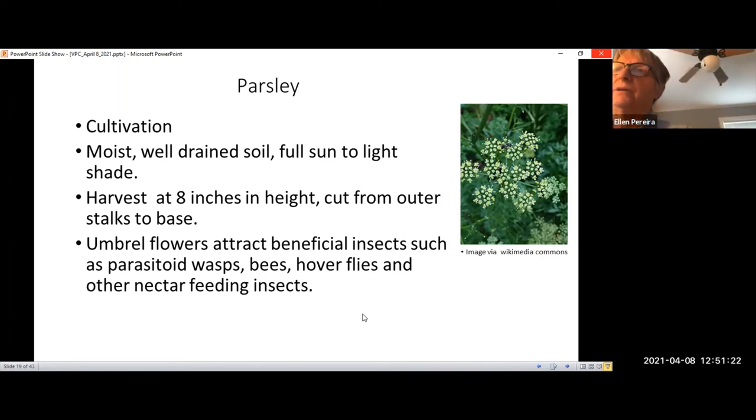Besides culinary usage, parsley attracts beneficial species of wildlife. The flowers attract bees, parasitoid wasps, hoverflies, and other nectar-feeding insects. These insects in turn can help control aphids, thrips, whiteflies, and caterpillars. The hoverflies prey on aphids that can attack tomato plants. Parsley also attracts beneficial insects that prey on cutworms and cabbage worms, which prey on brassicas like broccoli and cabbage.